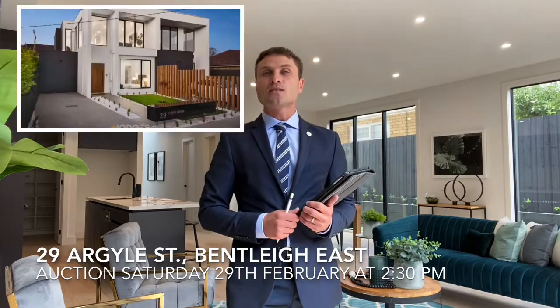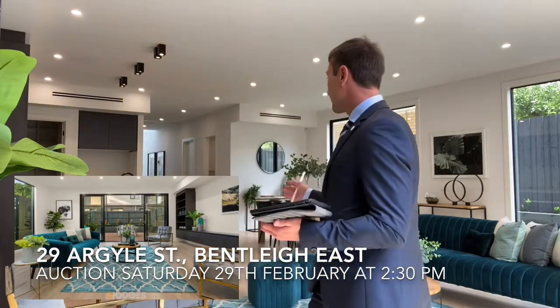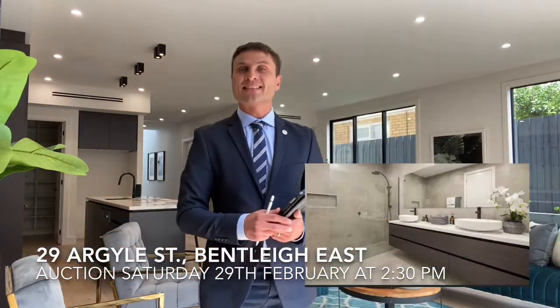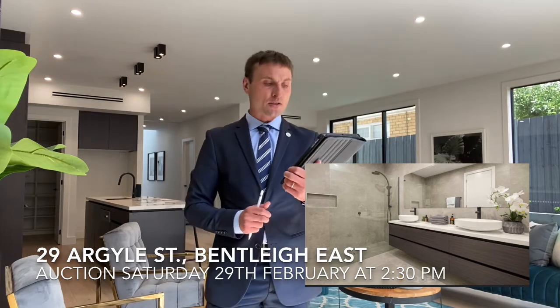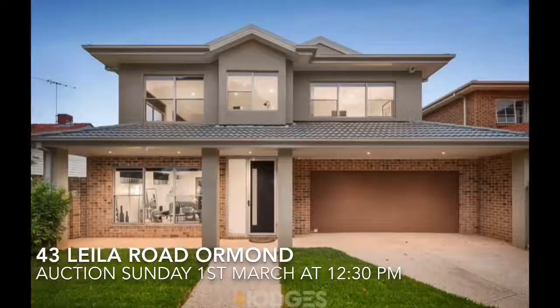The next one is 29 Argyle Street — I'm actually staying right now in this beautiful living room of this four-bedroom townhouse. It's going to auction at 2:30 p.m. And the Sunday auction is 43 Lilla Road in Ormond. All these properties will be open 30 minutes before auction.